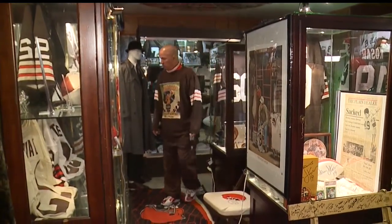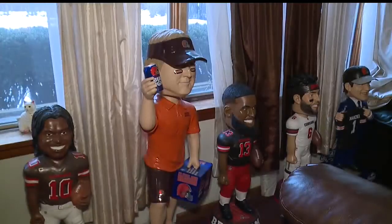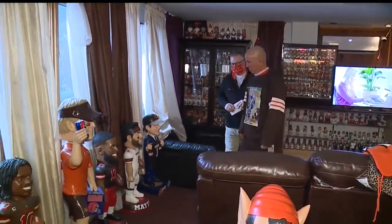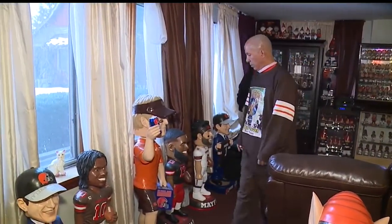Prisby worked at General Motors and spent 11 years in the Air Force. He's retired now but still has a passion for the Browns, one he hopes will earn him a spot in the Hall of Fans.